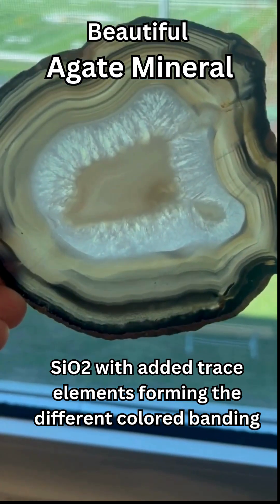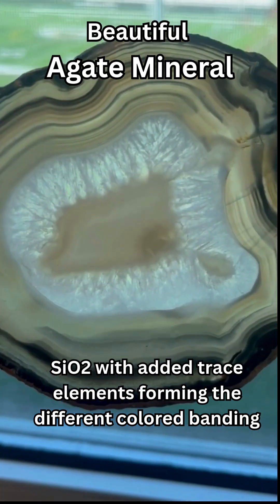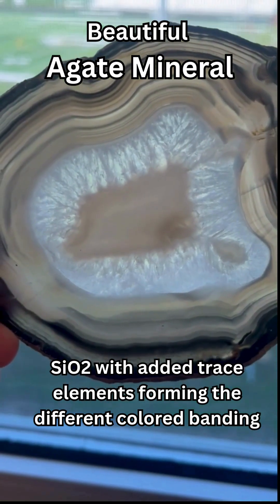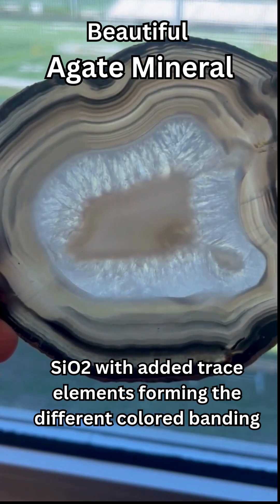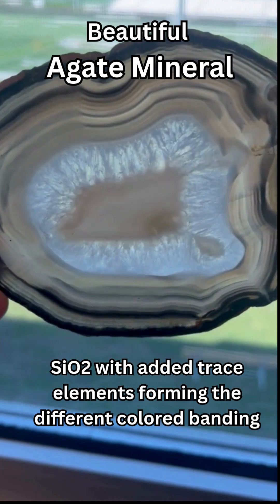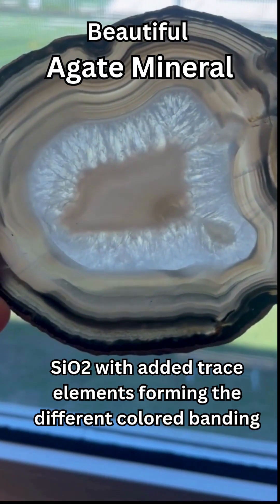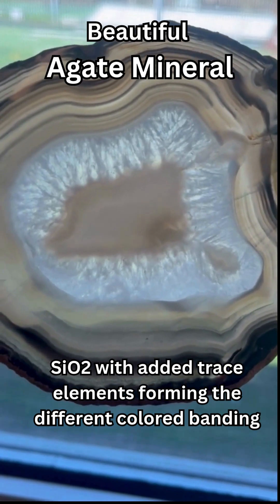Here I have this beautiful agate mineral, this slice of beautiful banding and different colors. You see the ring of quartz crystals just in the center. In the middle you have the chalcedony, the more pale, more consistent color. And on the outside you have these beautiful different tones and colors and bands like a tree ring.